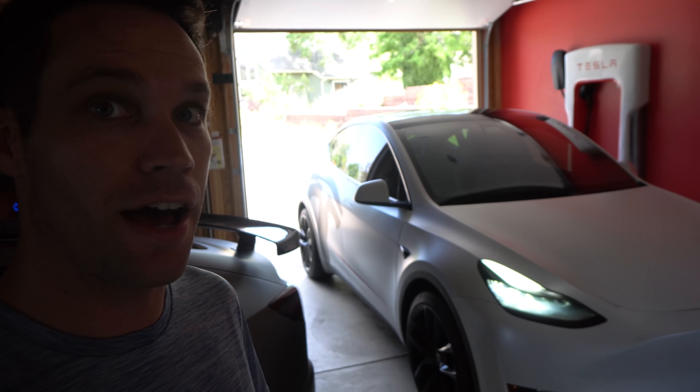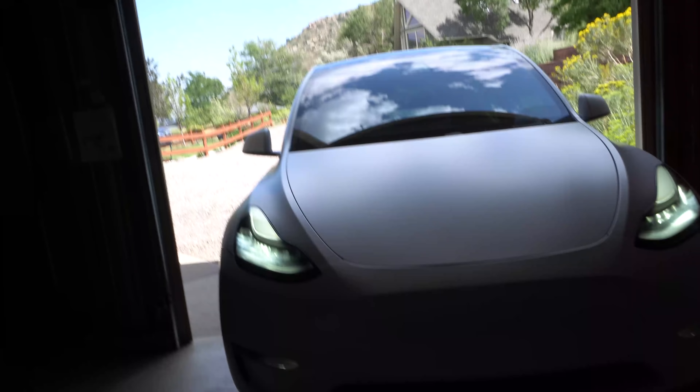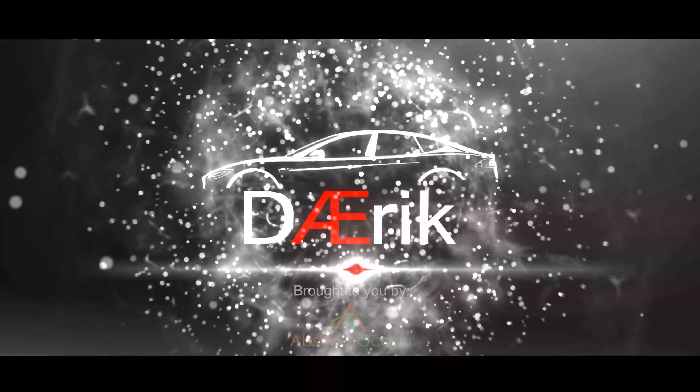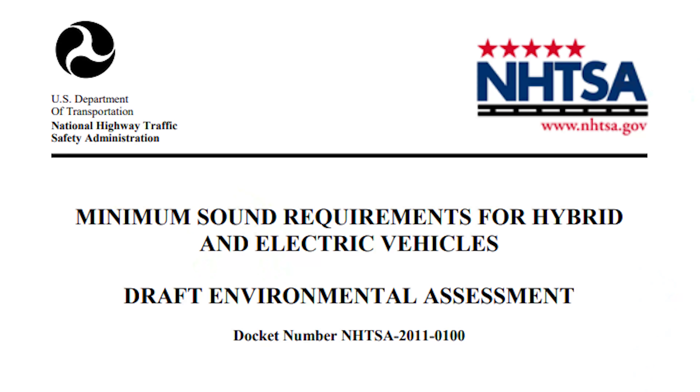Starting this month in September of 2020, Teslas are going to get a little louder. As you can hear — or not hear — there's no sound coming from this car, but that is quickly about to change. We didn't hear anything when David was backing this car up, but all that is about to change because EVs — all of them, not just Tesla — will require that pedestrian warning system speaker to be installed in September of 2020.